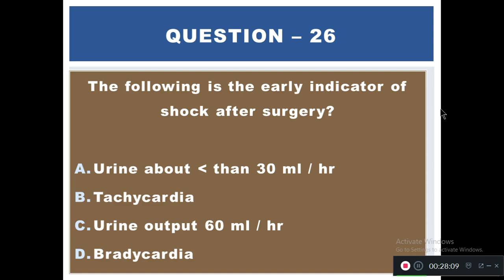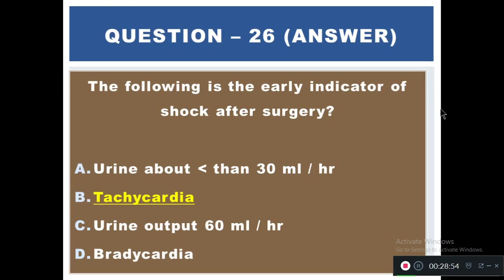Question 26: Which of the following is an early indicator of shock after surgery? Options: A) Urine output less than 30 ml/hour, B) Tachycardia, C) Urine output 60 ml/hour, D) Bradycardia. The right answer is B — tachycardia.